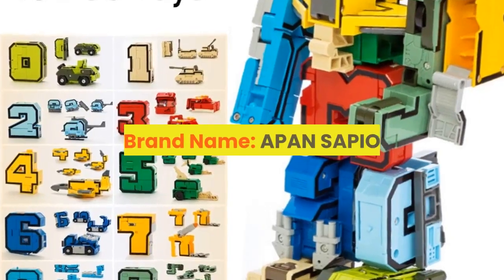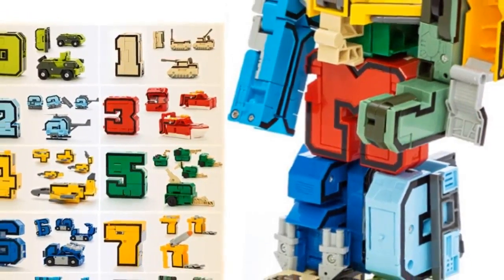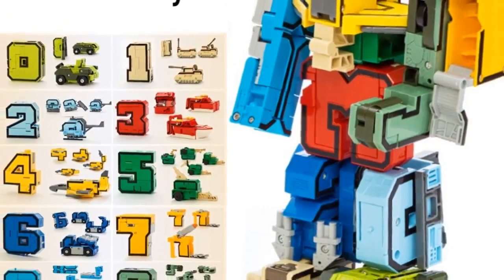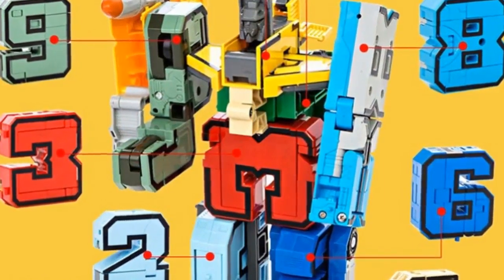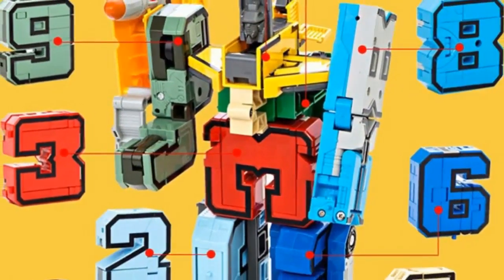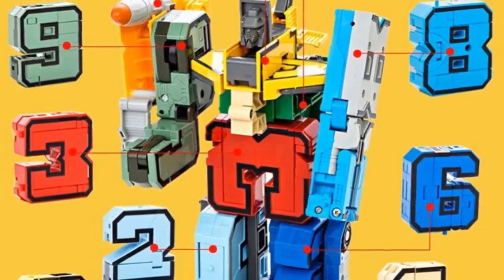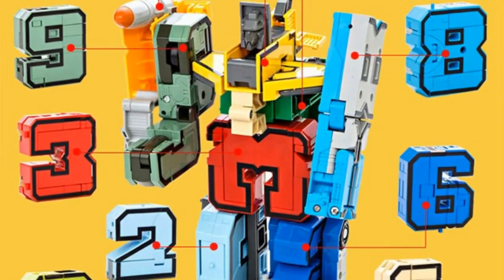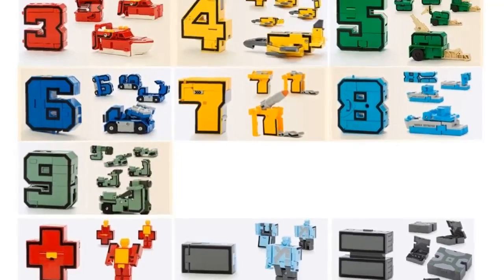Number 4. Brand name: APANS APIO. Item type: model. Warning: prevent children from swallowing. Remote control: no. Version type: first edition. Age range: 3 years old. Commodity attribute: assembly. Model number: transformation. By animation source: western animation. Condition: in stock items. Completion degree: finished goods. Soldier accessories: soldier finished product.